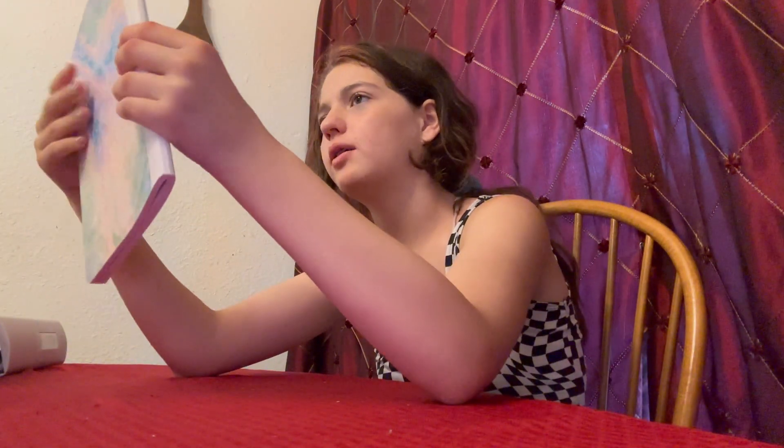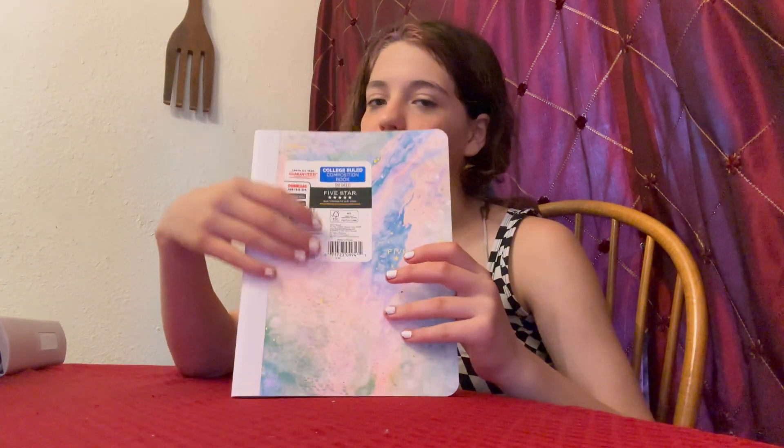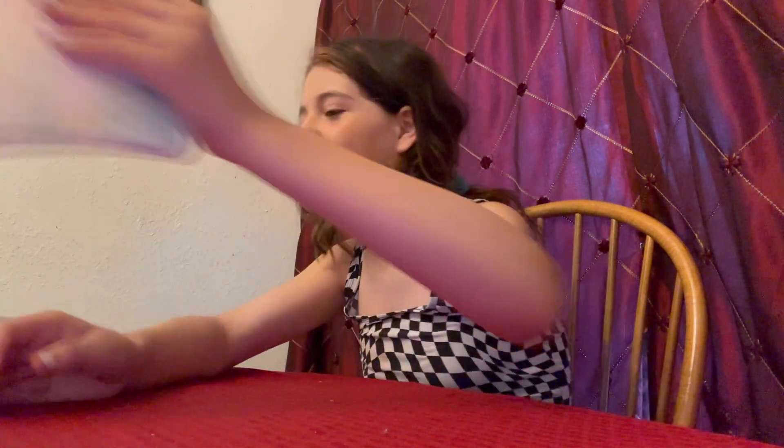What's this for, Mom? A composition notebook — yeah, the colorful one. We'll go through it after; it's just for one of the classes.